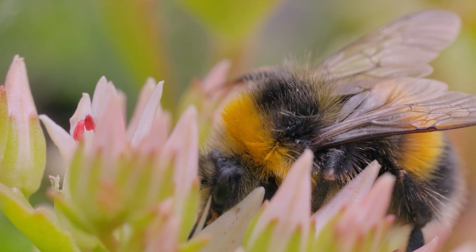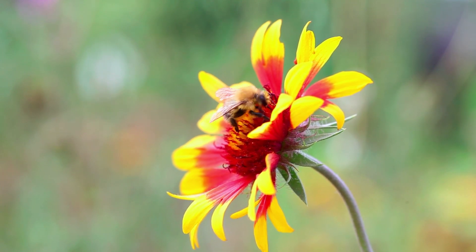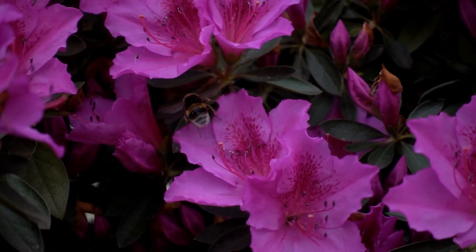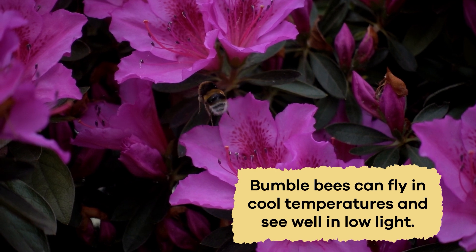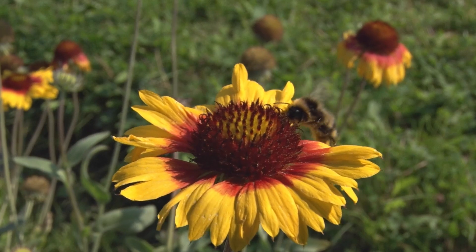Bumblebees are also important pollinators. They pollinate wild flowering plants and agricultural crops like tomatoes, peppers, and cranberries. Unlike many other bees, bumblebees can fly in cool temperatures and see well in low light. This makes them excellent pollinators at high elevations.